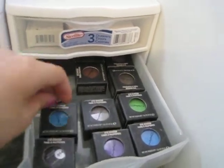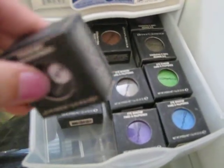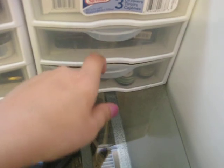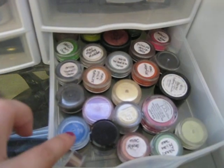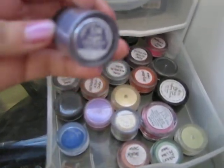These are the fake MAC eyeshadows from eBay and they work pretty well. My sister-in-law said that some are probably more pigmented than the real MAC ones. I haven't been using these but I should. And then these are some real MAC pigments that my friends sent me, and these are just HIP eyeshadows.